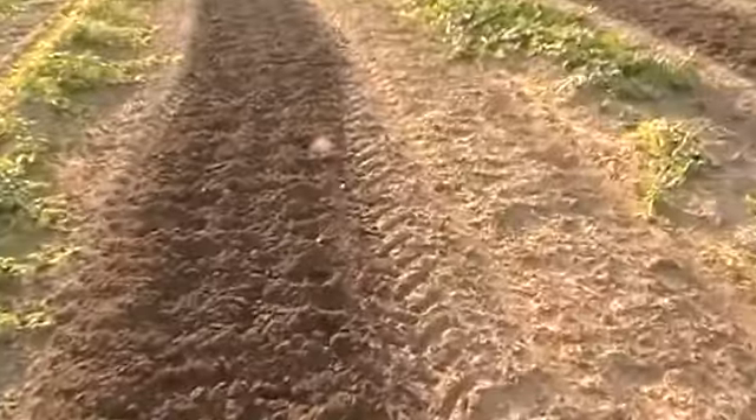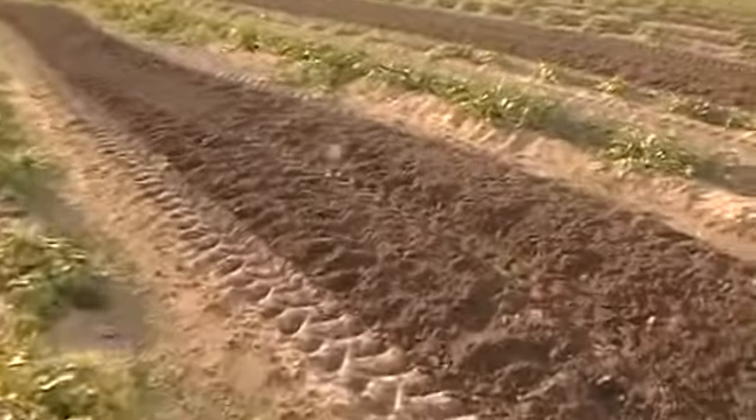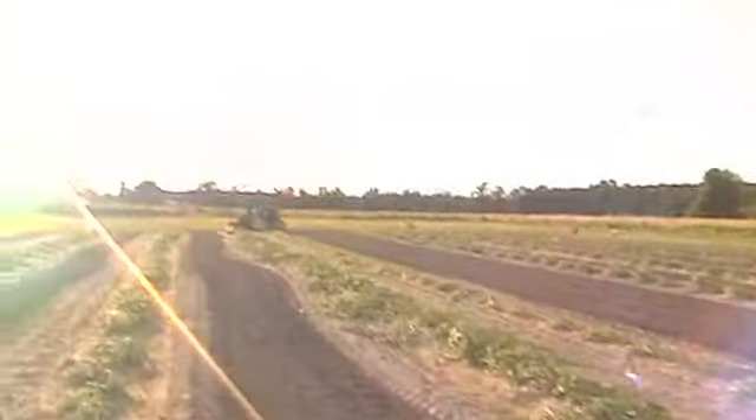Looks a little better. Give us another couple of weeks before the weeds and grass come blasting through in these spacer rows.